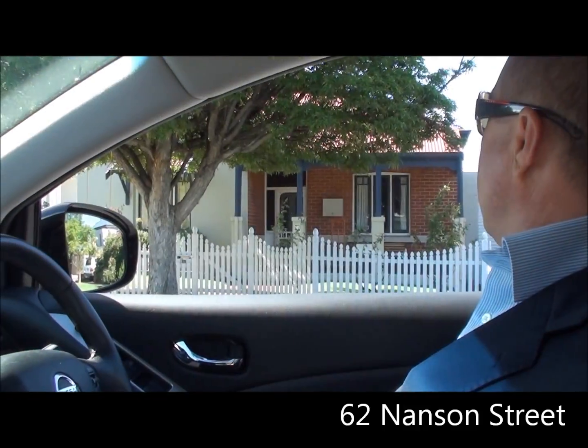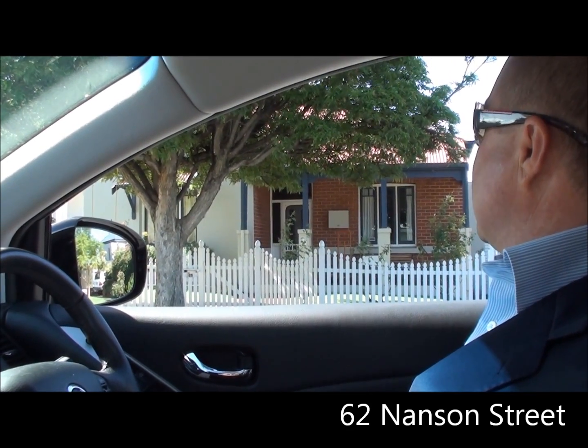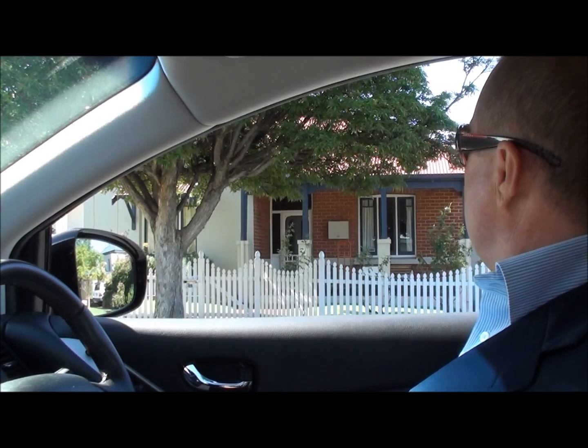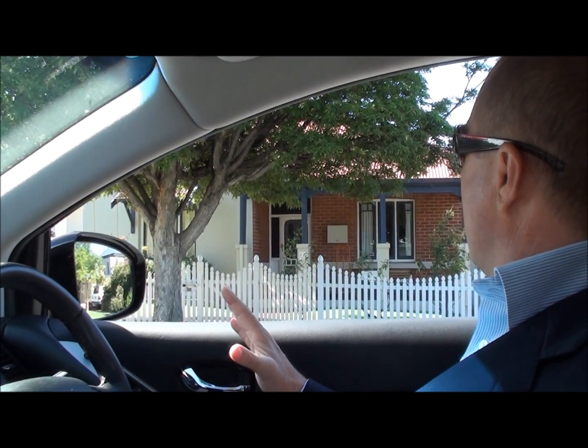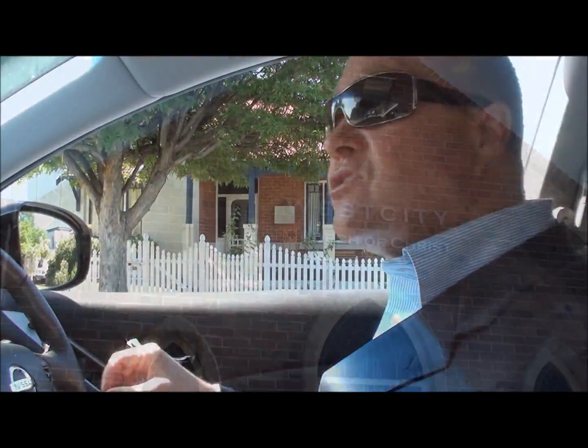Looks like the new owners are just moving in, but that was almost a street record — that sold for 1.630. So it's a 5x2, 1950s build, with a beautiful alfresco area out the back, swimming pool, and another room upstairs as a loft. Beautiful home, opposite that nice church there.